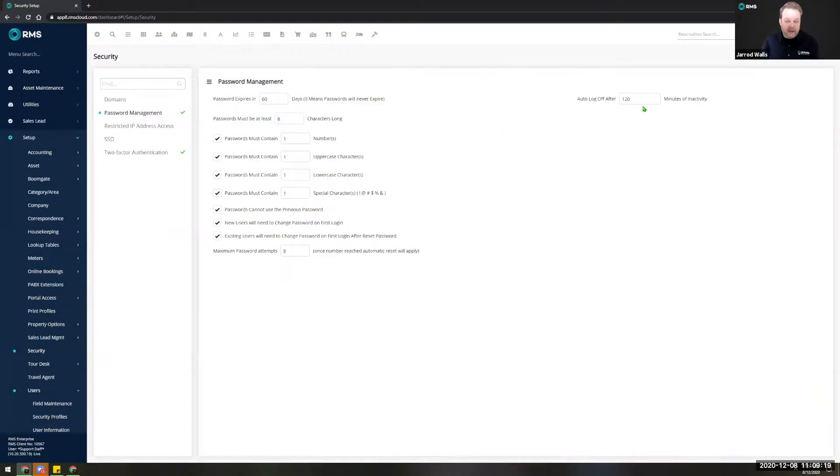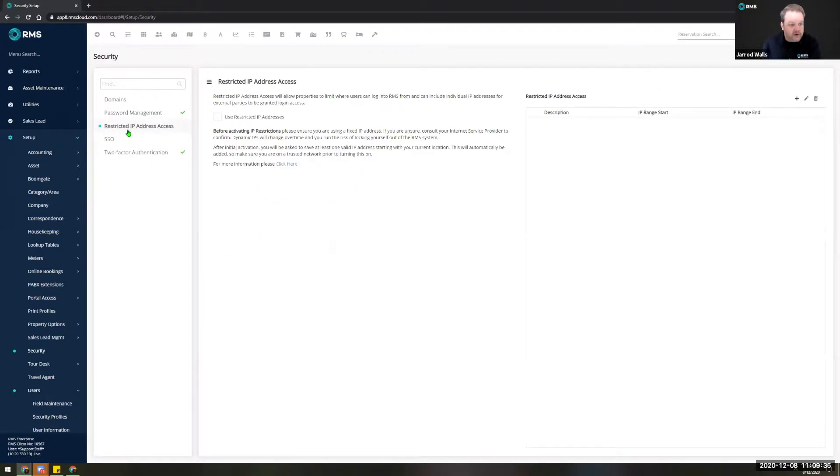That's a really handy feature in the event that perhaps you might have been logged in at home the night before or the morning before you got to work. We also have the addition of restricted IP addresses, where you can select and delegate a range of different IP addresses to allow access to your system. That's really useful if you have a secondary location where you want to ensure people can still log into RMS.